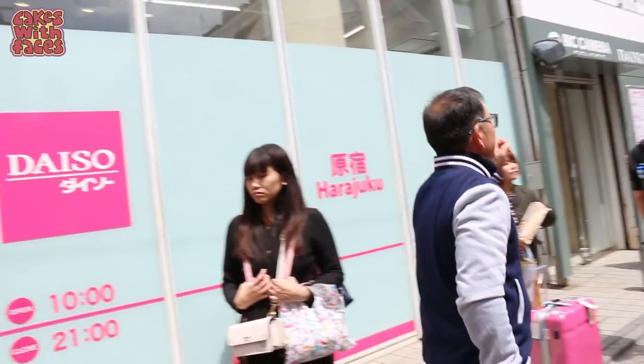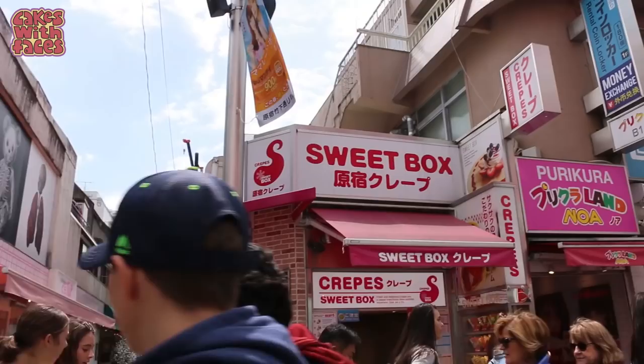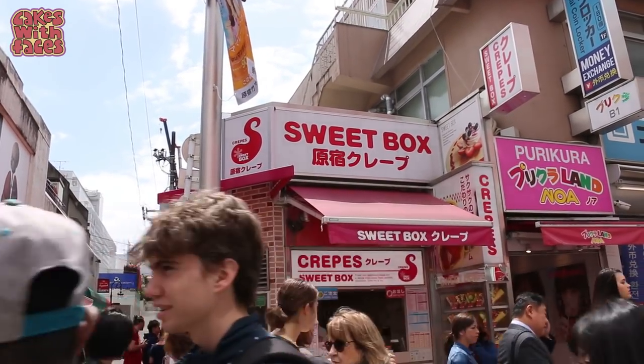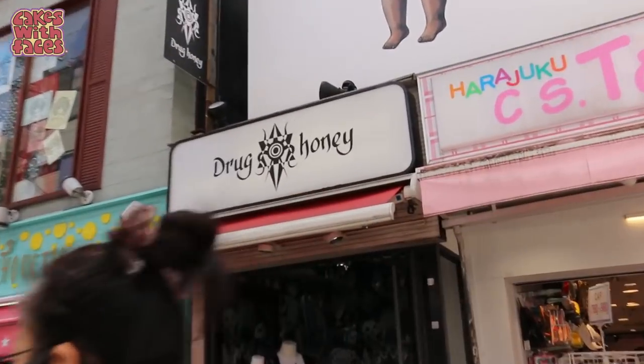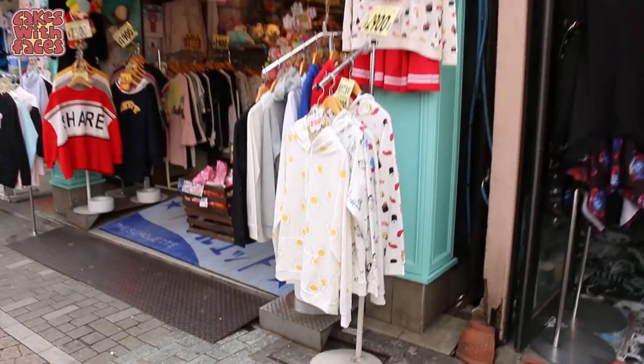To the left here we've got Daiso — that's a 100 yen shop. There's the first crepe shop. Harajuku is famous for crepes and they do so many different varieties. And there's a shop called Drug Honey with some cute hoodies.